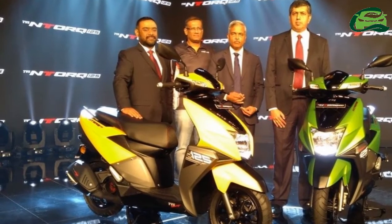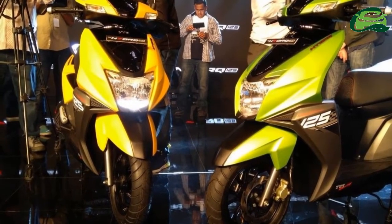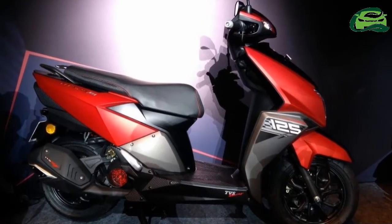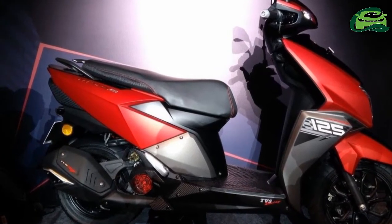The scooter is based on the TVS Graphite concept which the brand showcased at the 2014 Auto Expo. TVS says that the scooter will be available in the market in a week. The most significant feature of the scooter is its fully digital instrument cluster.